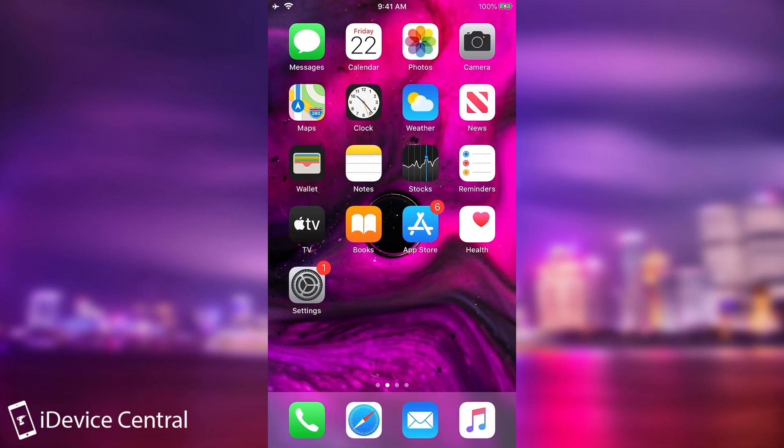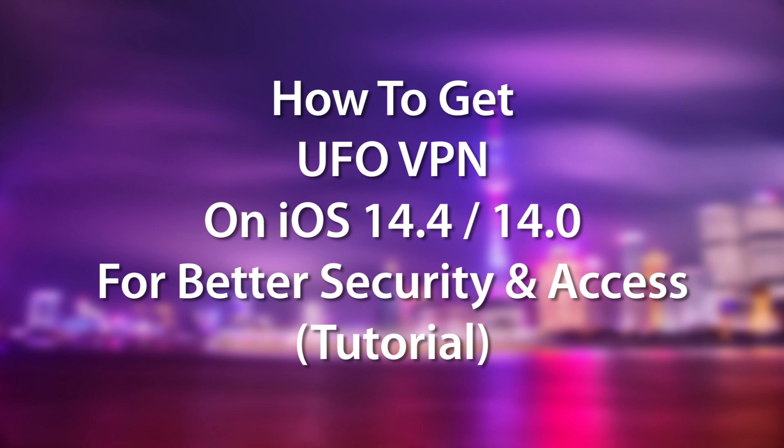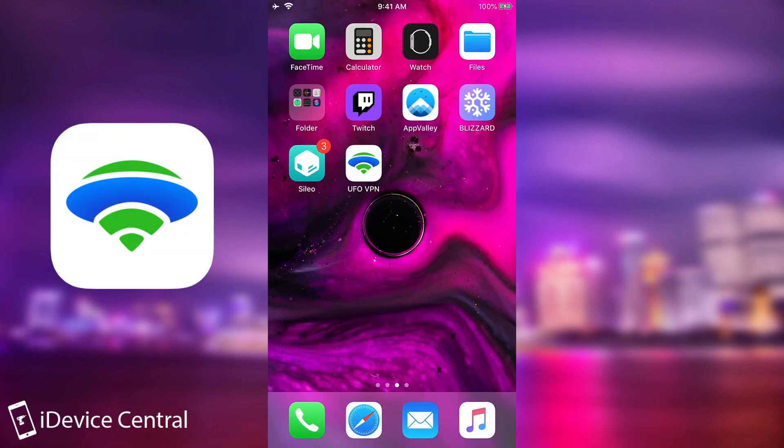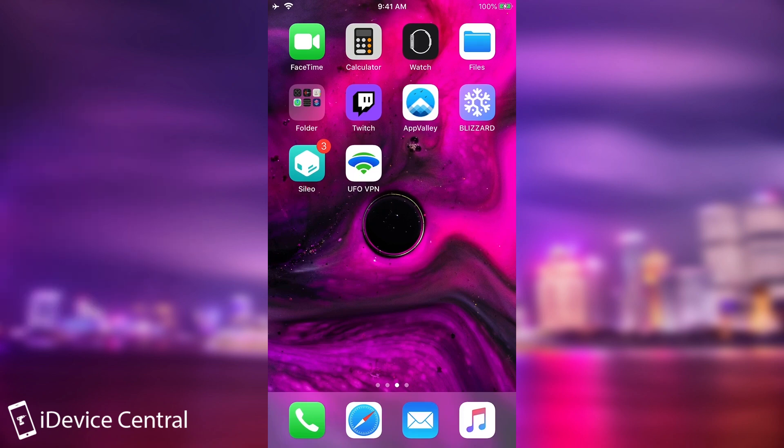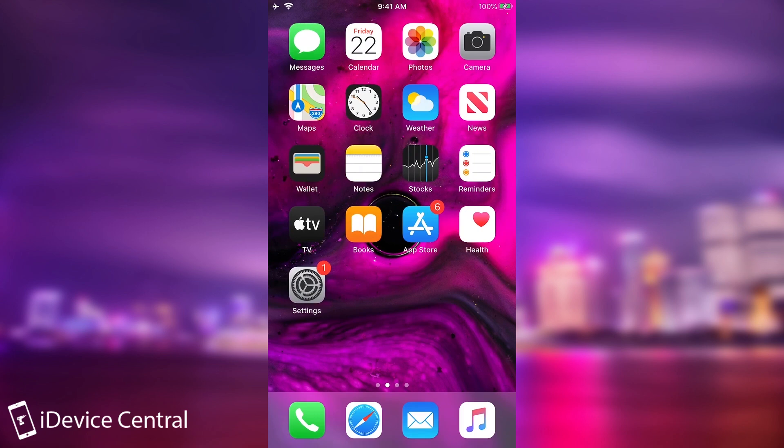What's going on YouTube? GeosnowRight here. In today's video we're going to talk about UFO VPN, which is a VPN that you can download for iOS, Android, Windows, and so on, which gives you more privacy on the internet and also unlocks more websites that normally are locked to you.